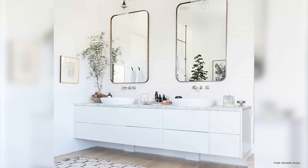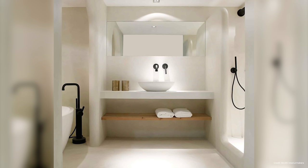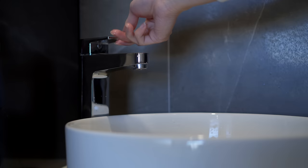Vessel sinks sit on top of a vanity, rather than underneath like traditional drop-in or undermount sinks. They're often used as a striking focal point in bathrooms and have quite a few advantages, such as being very easy to install and sometimes leaving more countertop space free than traditional sinks. They also come in many materials, shapes, and styles, so they suit many interior styles. While they're fantastic aesthetically, problems often arise during use.